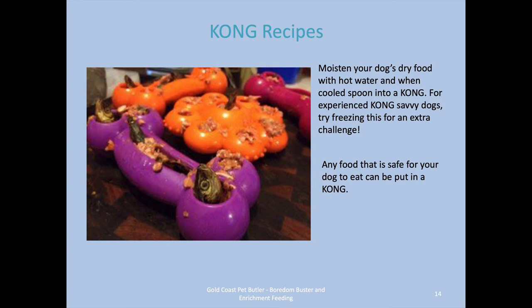For recipes: if you feed your dog kibble, you can soak some in hot water and, when it's cool, spoon it into the Kong. For experienced dogs, you can freeze that for an extra challenge. My dogs — if I soak kibble and stuff it into a Kong and freeze it — I'll give it to them straight out of the freezer and it'll take them 45 minutes to an hour to get that food out. Any food that is safe for your dog to eat can be put in a Kong. Here we've got some raw food in the pictures in the Quests, and some sardines as well.